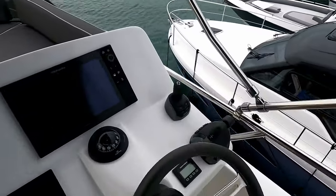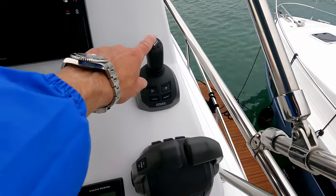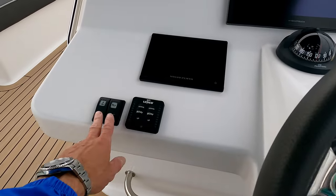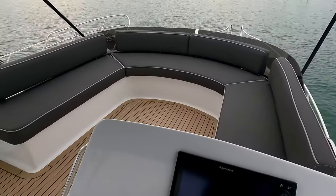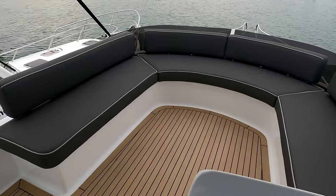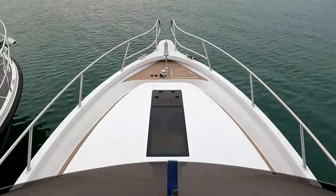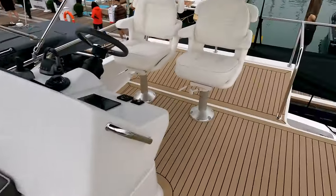Pretty standard layout up here: throttle controllers, IPS controller for the IPS drives, GPS and Raymarine system, engine trim tabs, and switches for the horn and anchor winch. What's really nice is the social seating — a great array for guests joining you up top with a big open space, nothing stopping you adding a table. Quick peek over the bow shows that purposeful bow before we head to the engine bay.